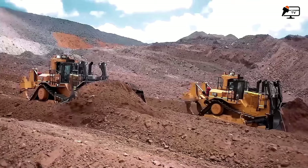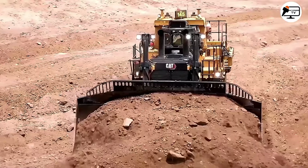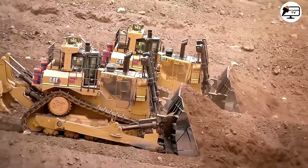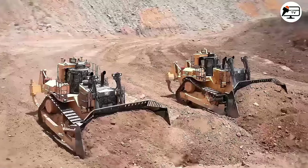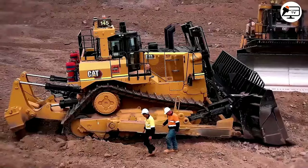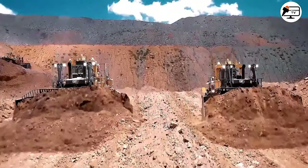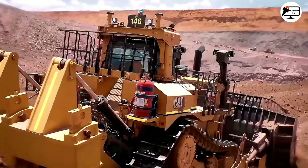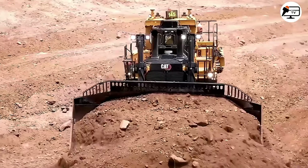The new generation of CAT D11 Dozers represents a significant advancement in bulldozer technology, setting new standards in power, efficiency, and operator comfort. Building on the legacy of the renowned CAT D11 series, these dozers incorporate cutting-edge features and innovations to deliver unparalleled performance in the most challenging earth-moving and mining applications. Their engines are meticulously designed to comply with stringent emissions regulations, while maximizing fuel efficiency, reducing operating costs, and minimizing environmental impact.